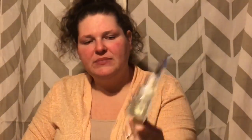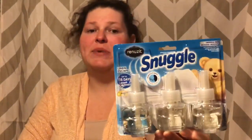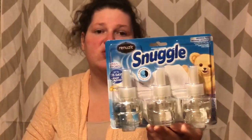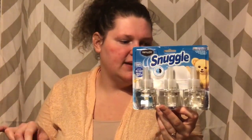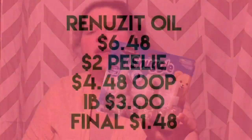There was a $2 Peelie on the Snuggle oil refills in the store. This is originally $6.48 — I used the $2 Peelie and paid $4.48 out of pocket. Ibotta has a $3 rebate for this, making it $1.48. Not super cheap, but a lot cheaper than the original $6.48.